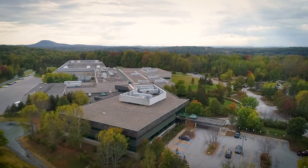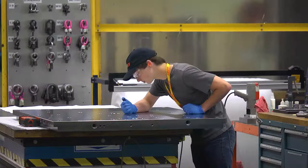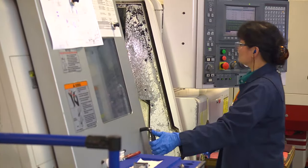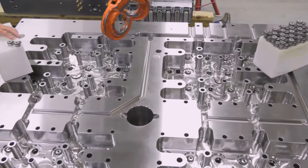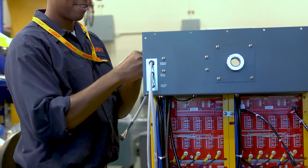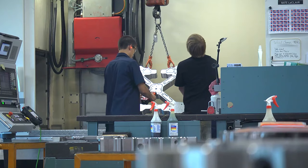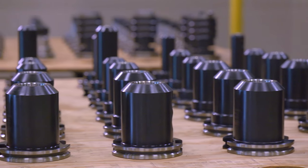This purpose-built 288,000 square foot manufacturing facility employs 350 dedicated team members focused on development, manufacture, and support of Husky Hotrunner and Altanium mold controllers, in addition to manufacturing plates, manifolds, and components for other global Husky facilities.